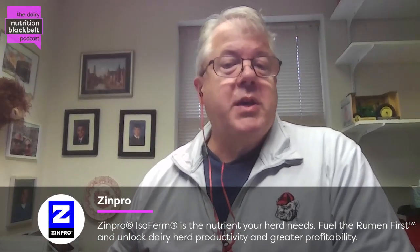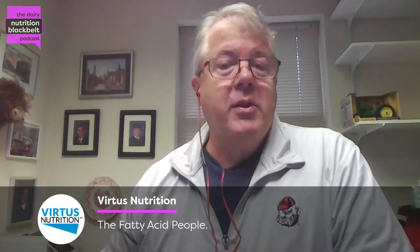Today we're joined by Jeff Dikoski from Zinpro. Welcome, Jeff — we're excited to hear from you. Would you like to tell everybody a little bit about yourself?